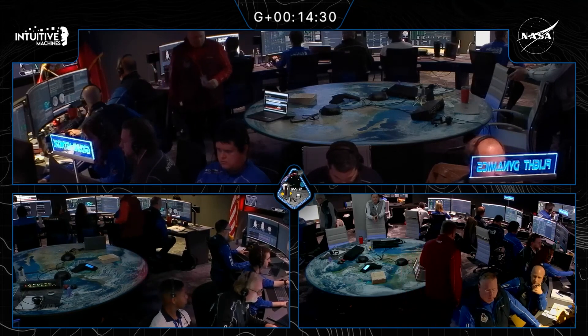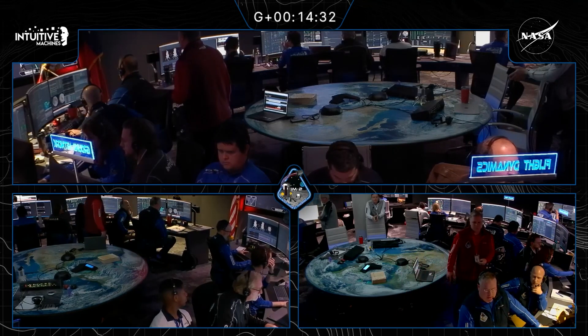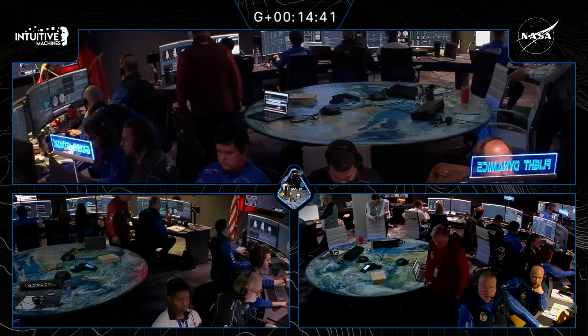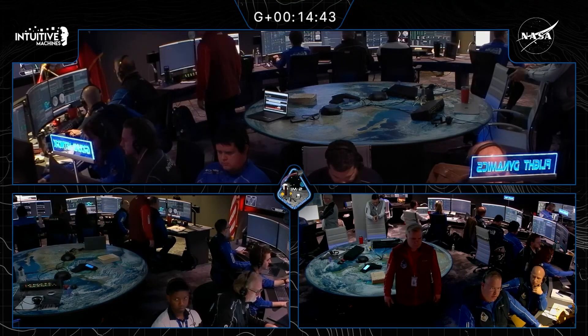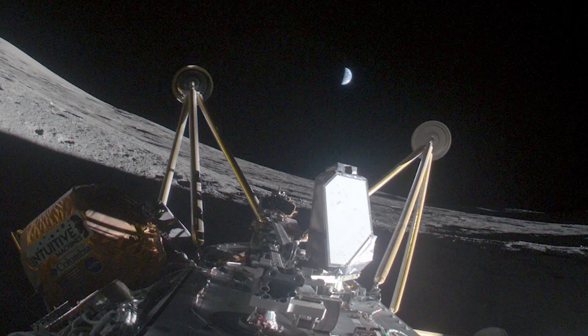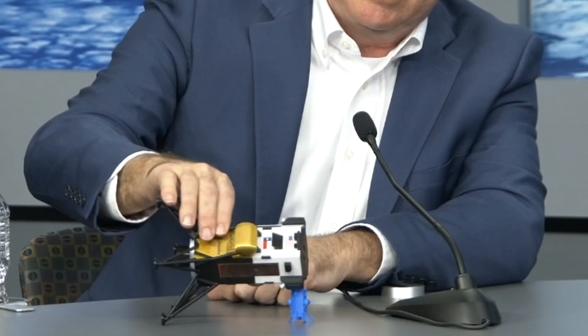Alright team, keep working the problem. We're shedding power as fast as we can to keep the vehicle in good health, and we are working to evaluate exactly what our orientation is on the surface. Eventually they determined that Athena had tipped over on its side, which was extra disappointing because that's what happened to their first attempt.